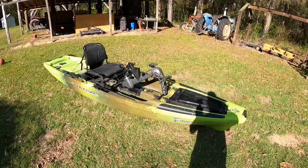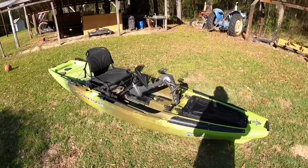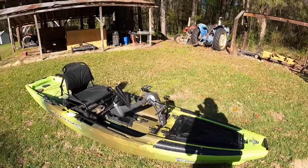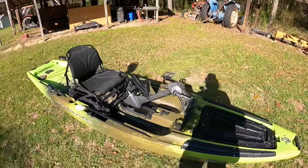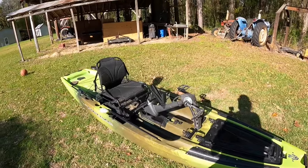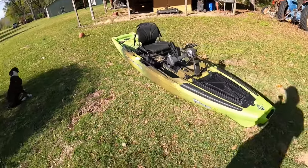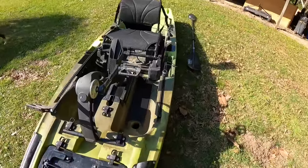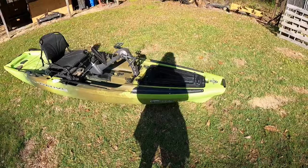It's 12 feet 6 inches long, 34 inches wide at the widest part. The hull weight is 95 pounds; fully rigged with seat and drive it's 125 pounds. The weight capacity is a whopping 500 pounds — you're not going to overload this thing. The color is called Gator Green and I'm absolutely in love with it — I think it's one of the better looking kayaks on the market.